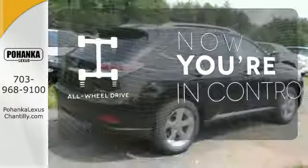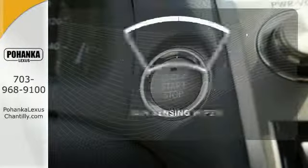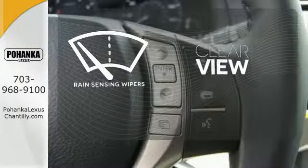This vehicle with its grippy all-wheel drive can handle anything Mother Nature throws at you. Keep your attention where it's needed and let the rain-sensing wipers maintain a clear view.